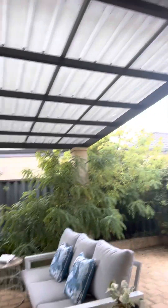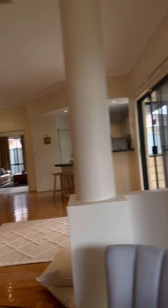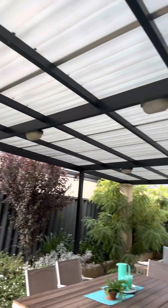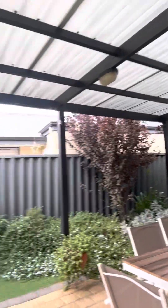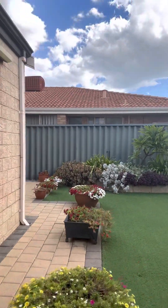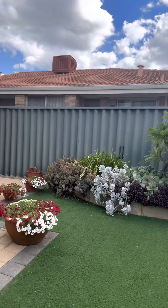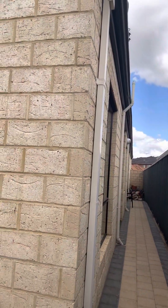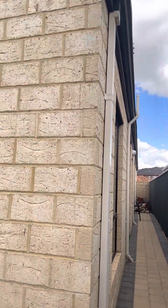Nice views to the garden. Let's have a look at the outside. There's a good patio area and an easy-care backyard. That door at the end comes from the garage.